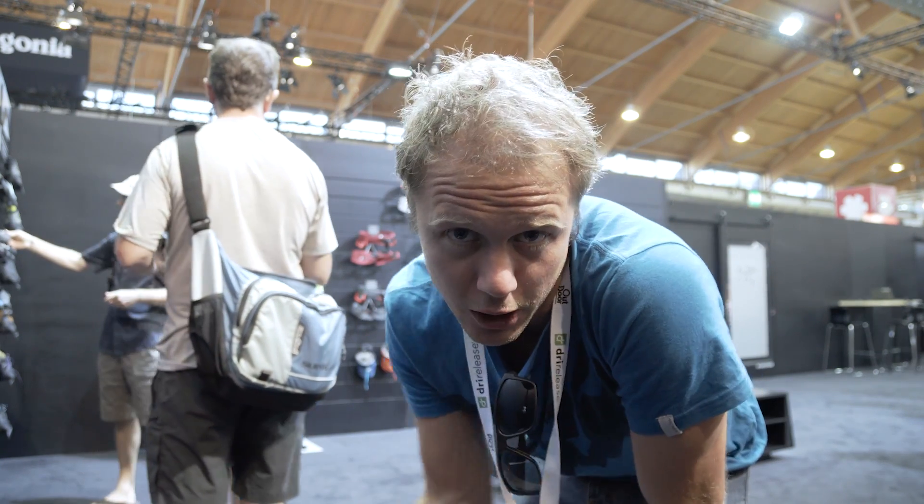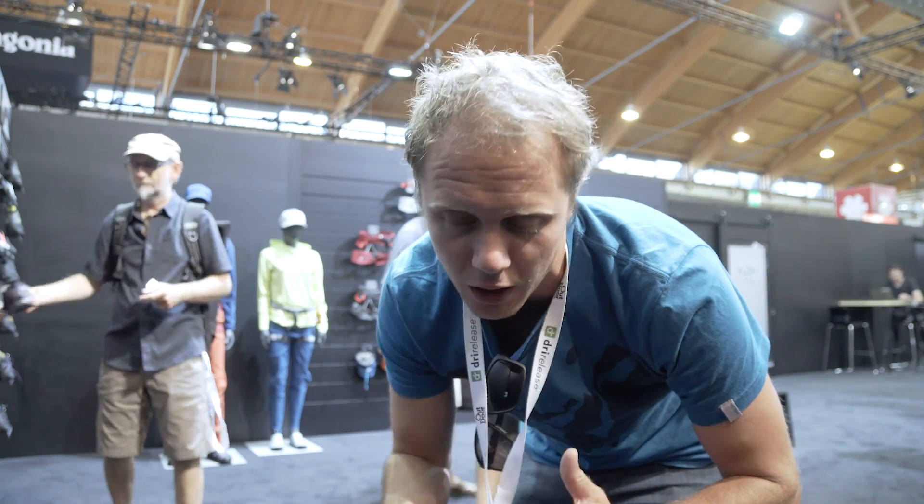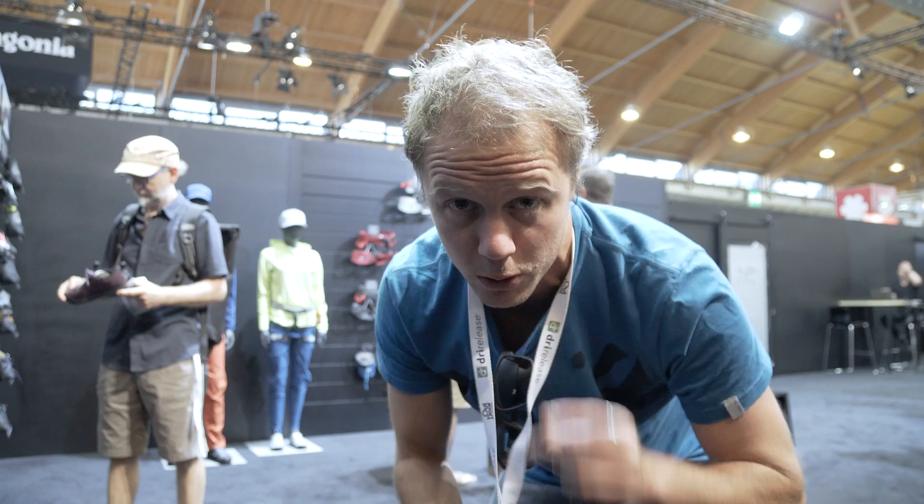As well as that, I'm filming this vlog and we're doing Climbing Daily episodes based on the gear that I see that I think needs a little bit more in-depth look. Busy, busy, busy. So I'm going to show you around the Arc'teryx stand now because they've got some pretty cool stuff as always. And as you guys know, they sponsor our show Climbing Daily.